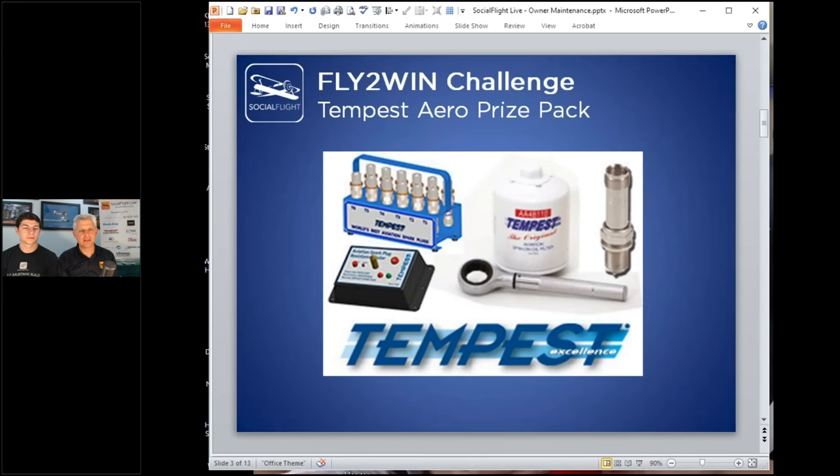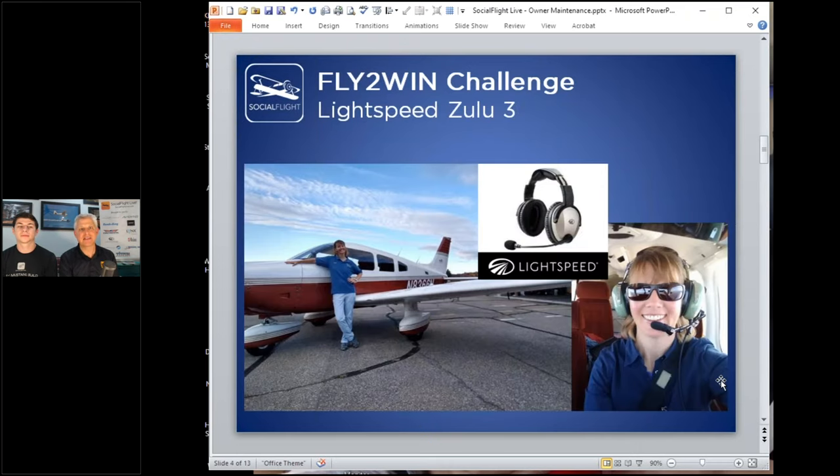Quickly, let me show where we are with the Fly to Win Challenge. From our partner Tempest — who makes fantastic products — we had a prize pack given away. If you have the Social Flight free mobile app and fly to at least one place, it checks in, gives you points, and enters you to win. We call that the Fly to Win Challenge. We're currently in the middle of a contest — you can still fly and win a Zulu Three.